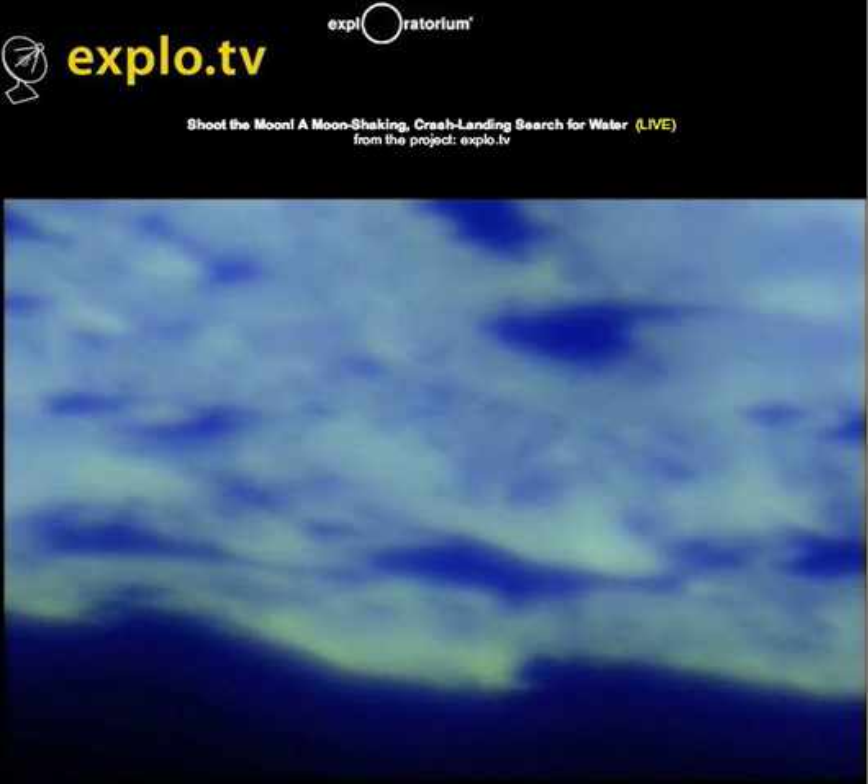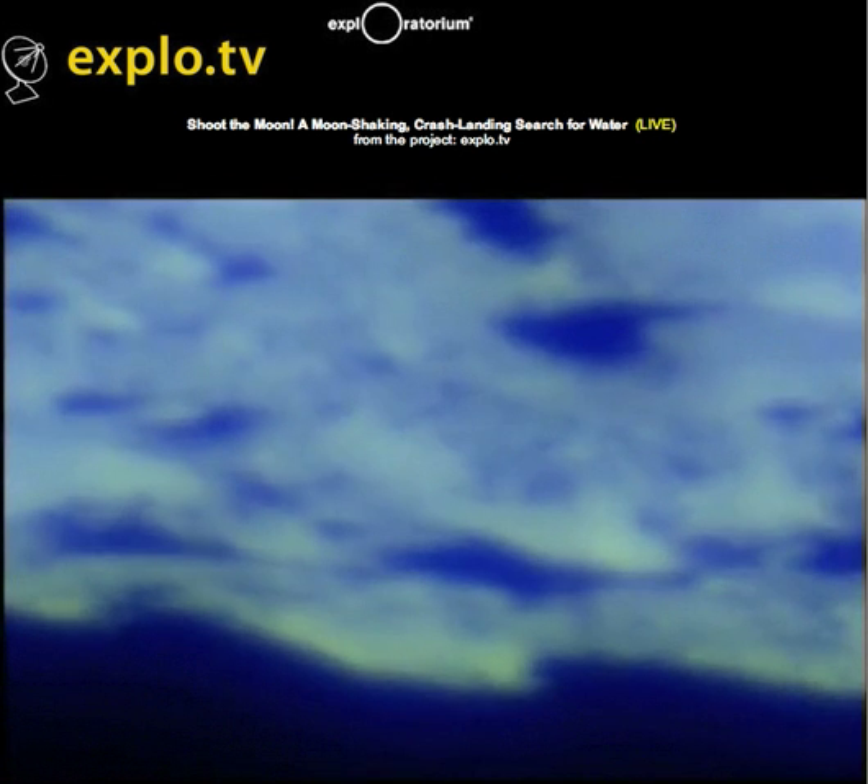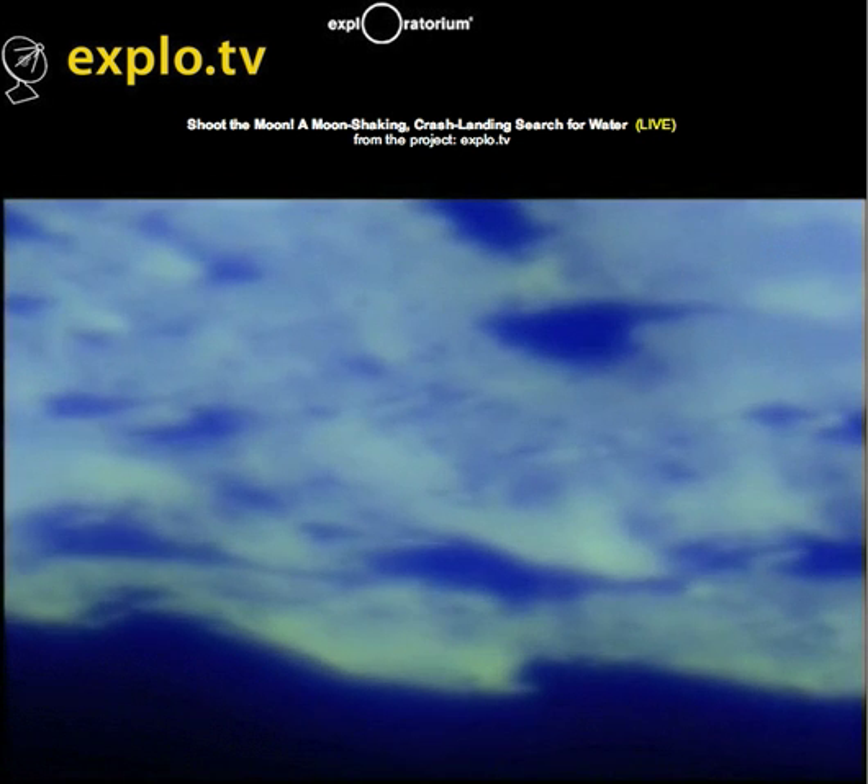The plume should be gone by now — it should certainly have passed its maximum and be dissipating. We hope that the shepherding spacecraft managed to catch an image from above.